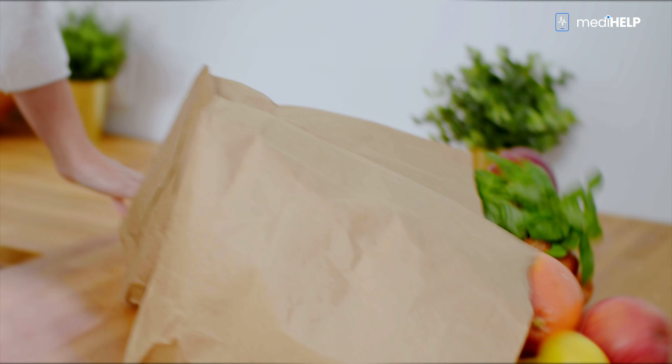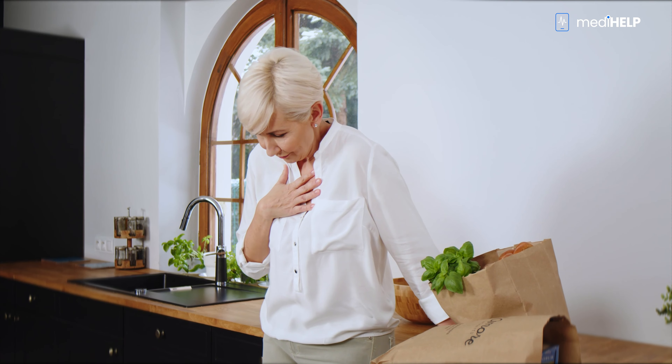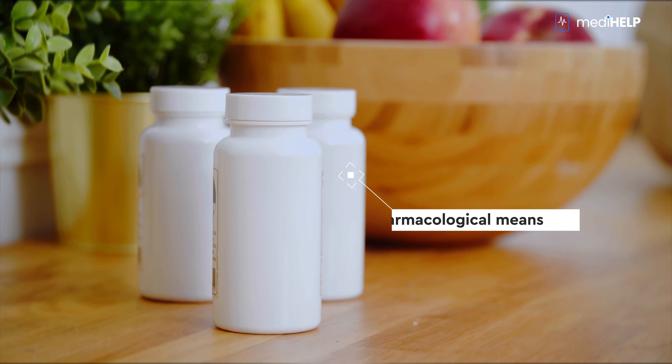Ms. Barbara suffers from chronic obstructive pulmonary disease, a condition that causes a developing reduction in airflow through the airways. If left untreated, the disease wreaks havoc on the body — changes in the lungs and hypoxia in the brain. We can limit the development of this disease by pharmacological means, but the progress of change should be monitored on an ongoing basis.